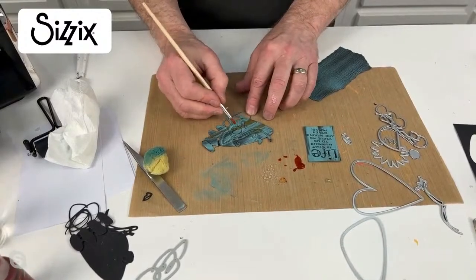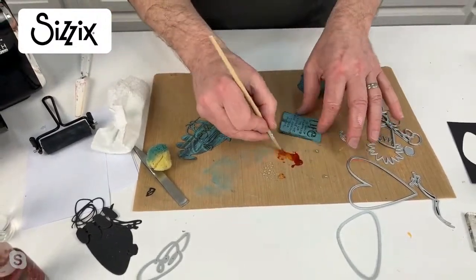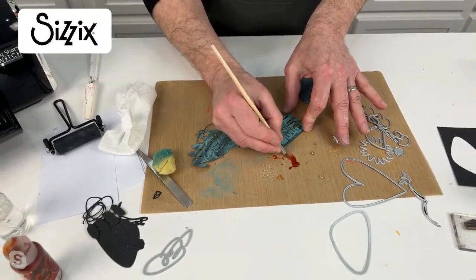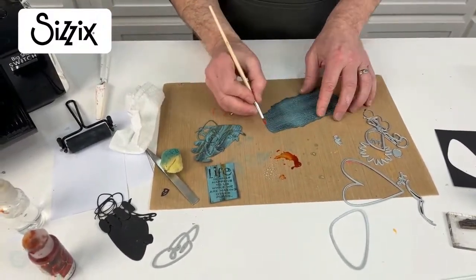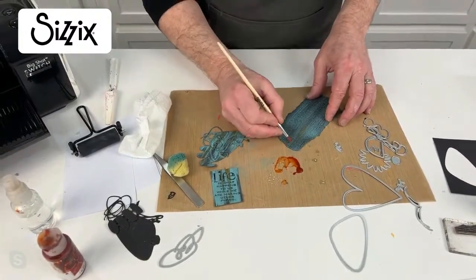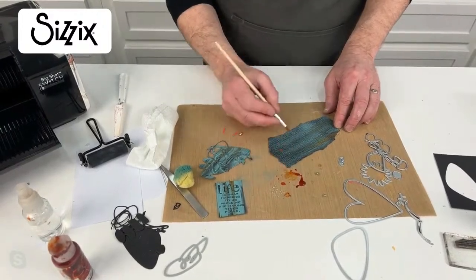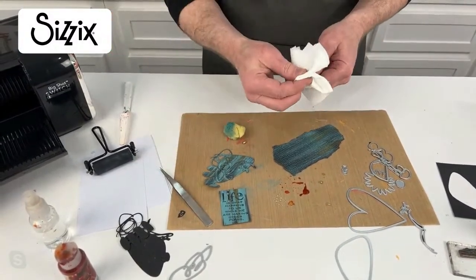I can spritz that further and lift some off - I can do whatever I please because it's my work. There is a guy in Arizona I think would be pretty impressed with the way you use his products! Tim lets us get on with it and trusts us to do it in Tim's way and our way. With the dies, it's not just about mixed media or grunge - if you use them clean with lovely cardstock they're just fantastic die collections.